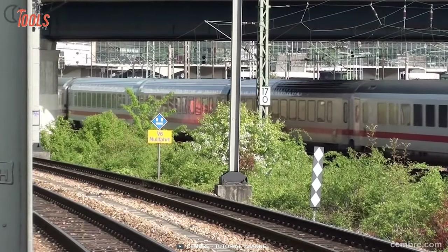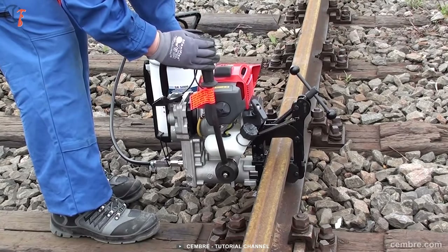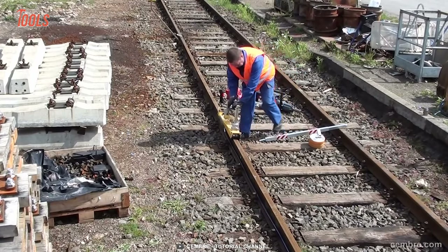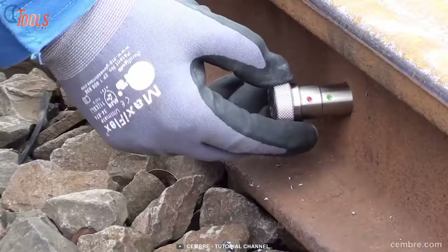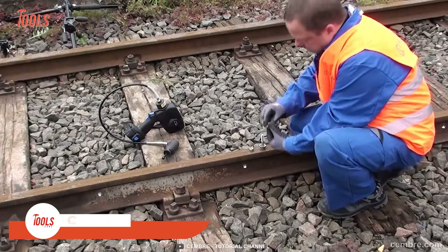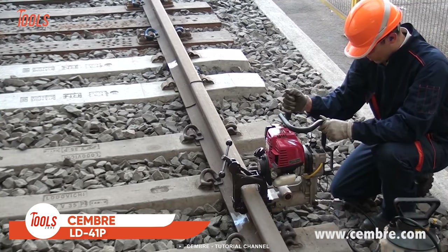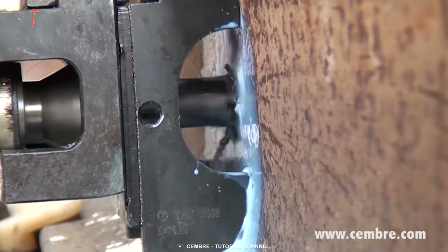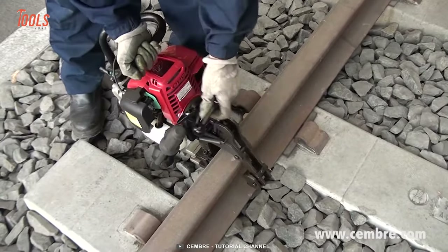Railway maintenance needs experts and expertise to be done, and an expert never takes on jobs without the right tool in hand. Drilling holes on the railway metal track becomes so much quicker and easier when a pro gets his hands on the Sember LD41P. It simplifies the way of making consistent and accurate holes in all types of weather conditions.